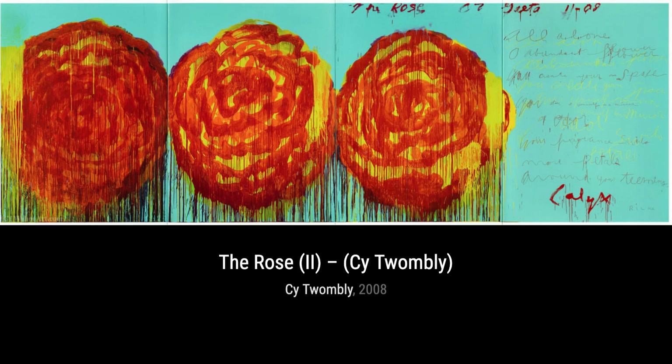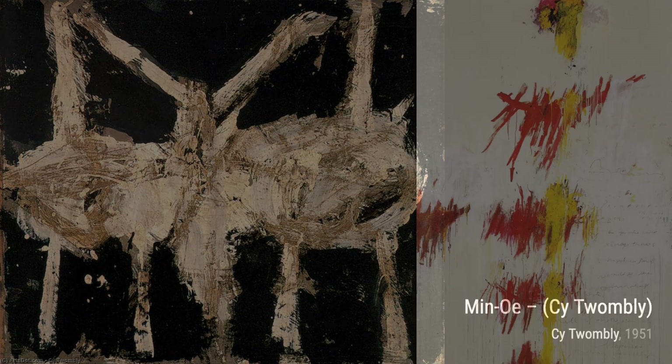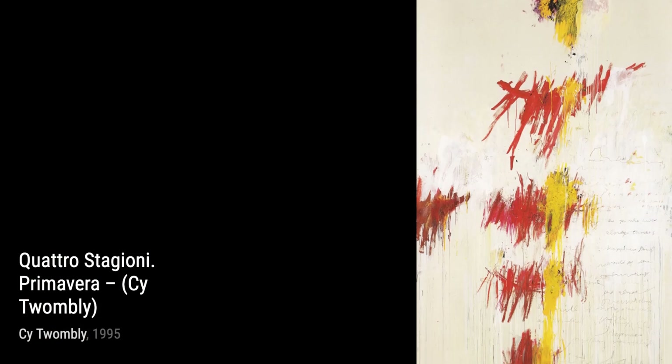Now, let's take a look at Ferragosto V. Twombly's use of bold, sweeping brushstrokes and vibrant colors captures the joy and vibrancy of a summer celebration. In Untitled 23, Twombly's expressive and gestural marks create a sense of spontaneity and freedom, allowing us to interpret the artwork in our own unique way.